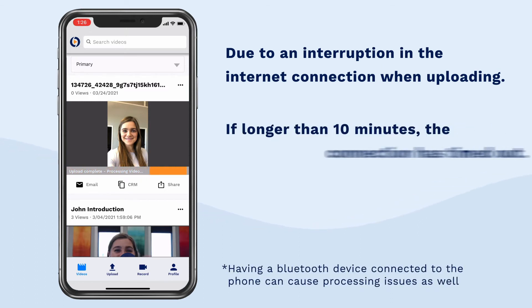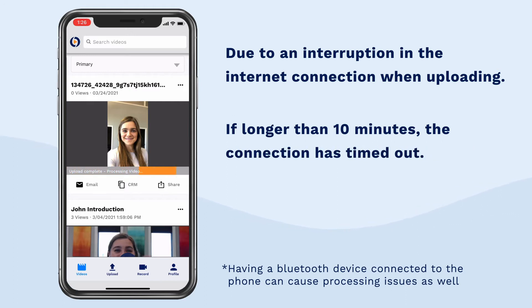If a video is stuck spinning for longer than 10 minutes, this means that the connection timed out and your video won't finish uploading.